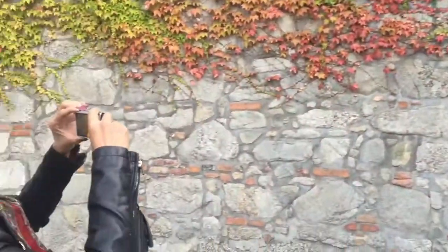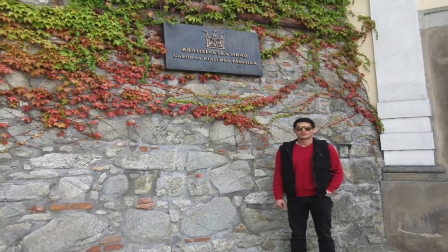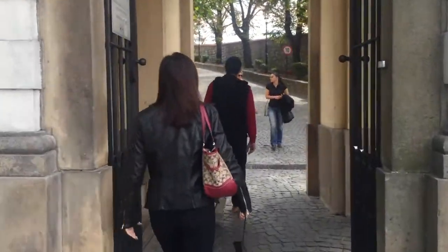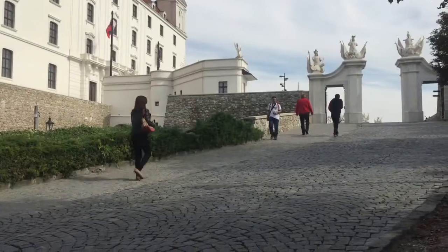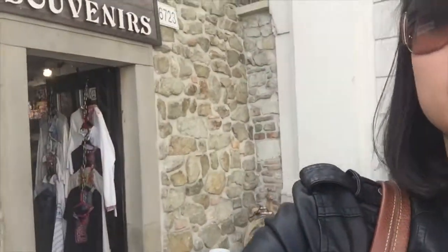There's Alex — say hello! I'm taking a picture of him. All right, let's go inside. Welcome to Bratislava Castle! We're entering the castle now — there's a nice souvenir shop right over here.